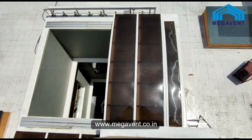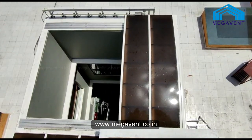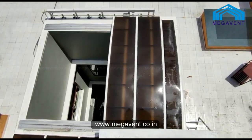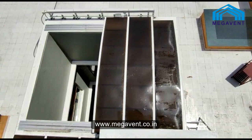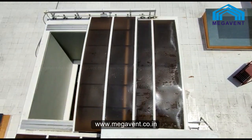The Megavent Retractable Roof is a unique product which can be used to beautify an open terrace. It provides protection against rain and sunlight, thus increasing the footfalls. It also gives protection to the furniture because of the UV-coated polycarbonate sheets.